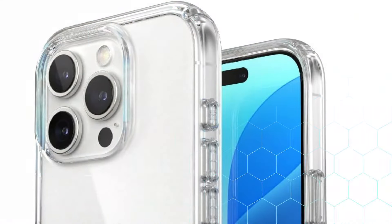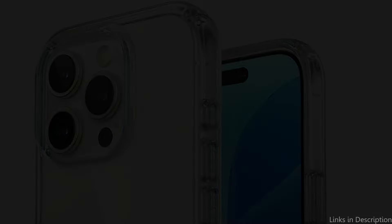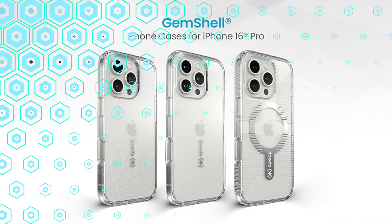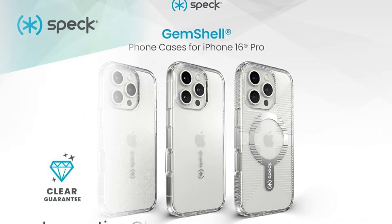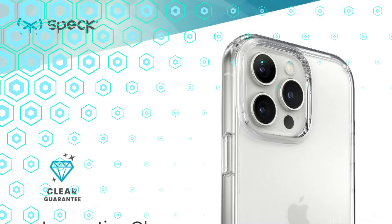On number two, we have Speck Clear Case. Another excellent choice for protecting your iPhone 16 Pro while exhibiting its gorgeous design is the Speck Clear Cover. Speck cases, which are renowned for their strength and elegant designs, are made to offer the highest level of protection without compromising elegance. The Gemshell Grip Case from Speck fits your iPhone 16 Pro well and is lightweight, thin, and portable. With its dual-layer structure and 8-foot drop protection, it is built to last.